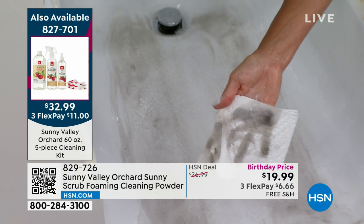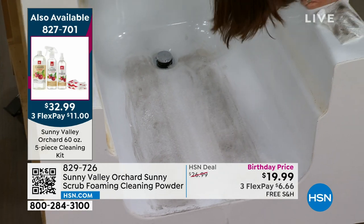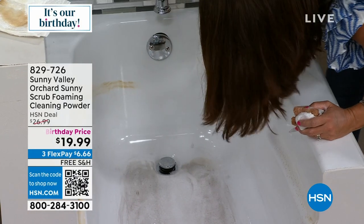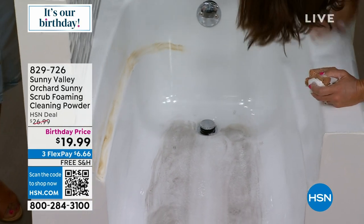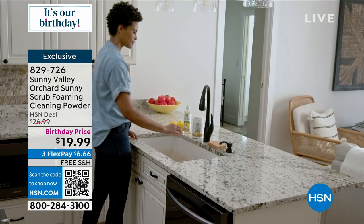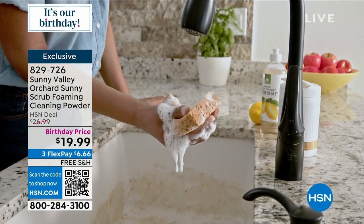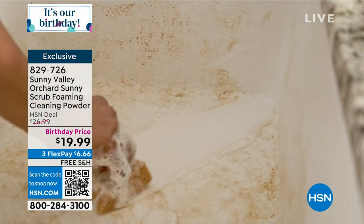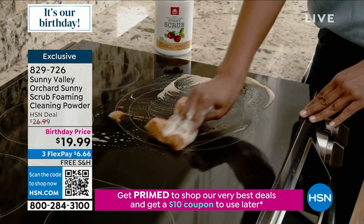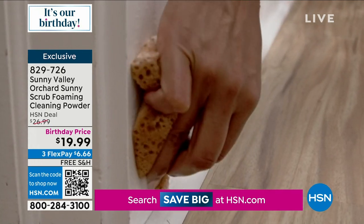Lemon is most popular; pear is most limited; apple is also available. If you've never tried Sunny Valley products, they're special because they are plant- and mineral-based with apple cider vinegar — and they work. If you've got a glass-top stove, we're going to rock that out. I was thinking about baseboards too — with the scrubber, it's perfect for how dusty baseboards get. It works on fans, showers, pots and pans.